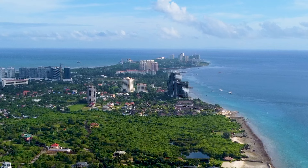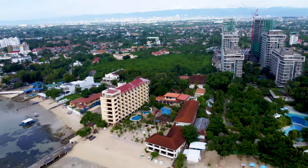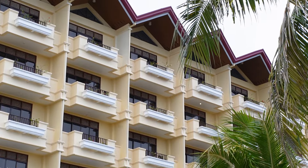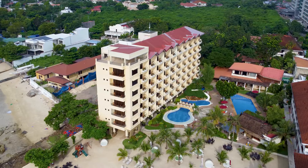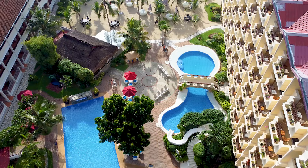Hundreds of years later, this place is now a hub for many world-class resorts, and one of them is Costabella Resort. We are currently in one of the best resorts here in Mactan, Cebu, but how good exactly is this resort? Costabella is a simple and beautifully designed Filipino-Spanish resort that has been here for 37 years.